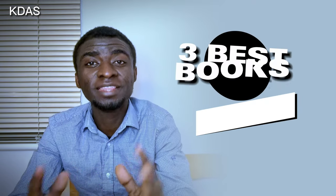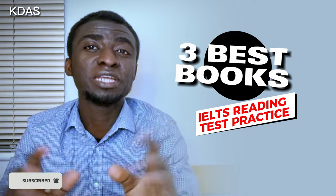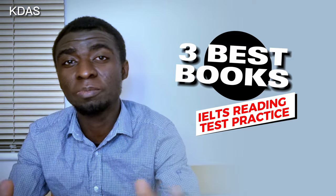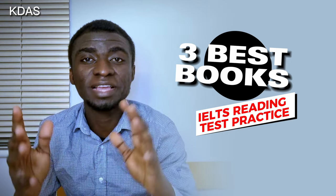Three best books for your IELTS academic reading test practice. Here's what I'm going to talk about in this video. If choosing the right reading test material has become a burden for you, then this video will be valuable to you. Come along with me.